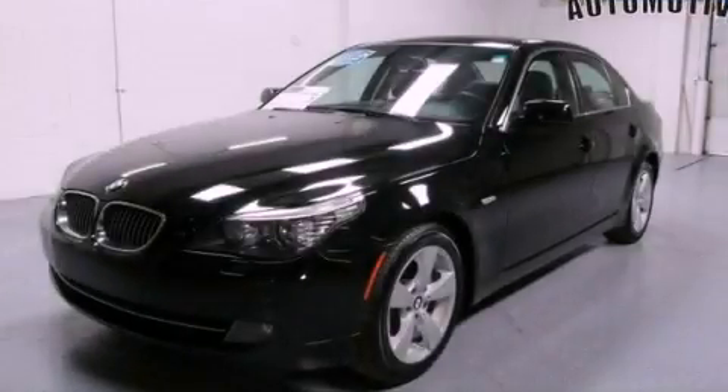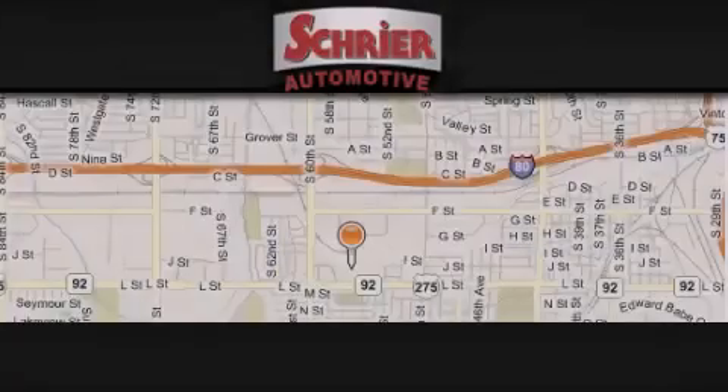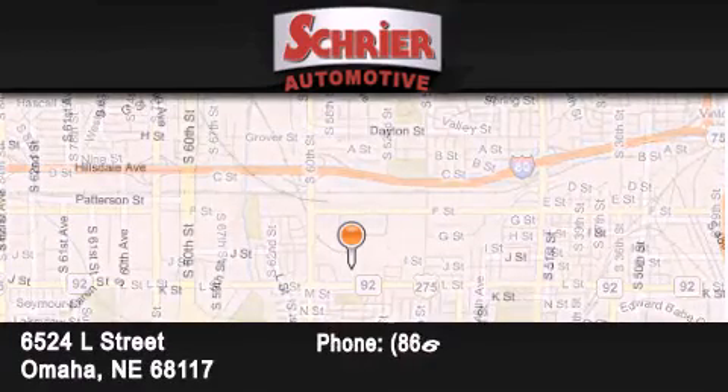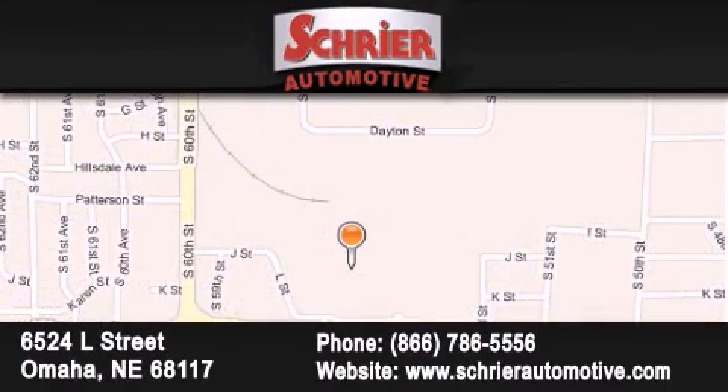Contact us today to arrange your test drive. Schreier Automotive is located at 6524 L Street in Omaha. Our goal is to exceed all of your expectations to ensure that you will return for future visits.